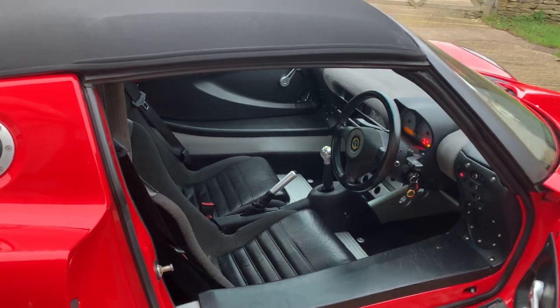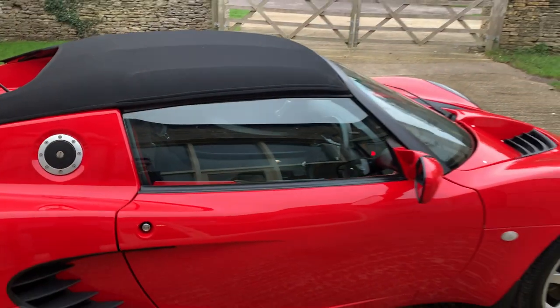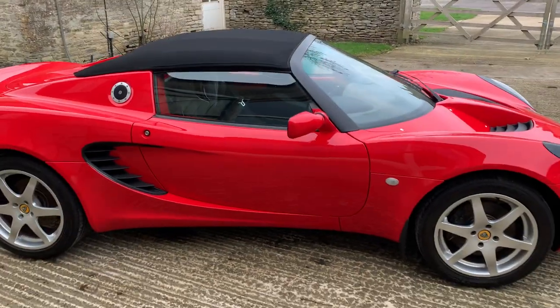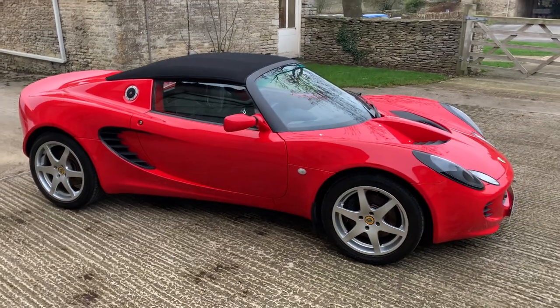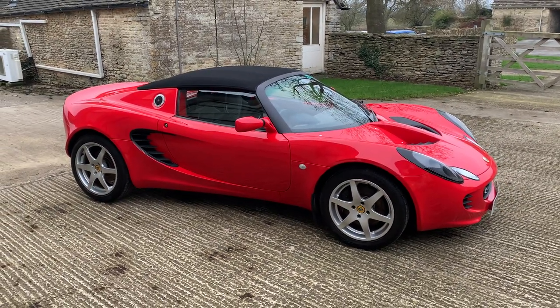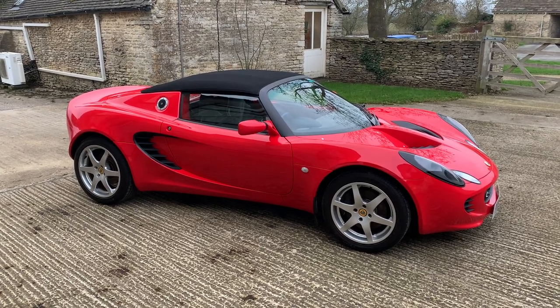You're welcome to come and view and test drive the car at our showroom in the Cotswolds near Tetbury. A cracking little car, well-priced because of the time of year, and as you can see it just looks beautiful in that Calypso red. Give us a call in the office on 0166 504 505 if you'd like to book an appointment to view the car — we look forward to meeting you here. Thanks for viewing.